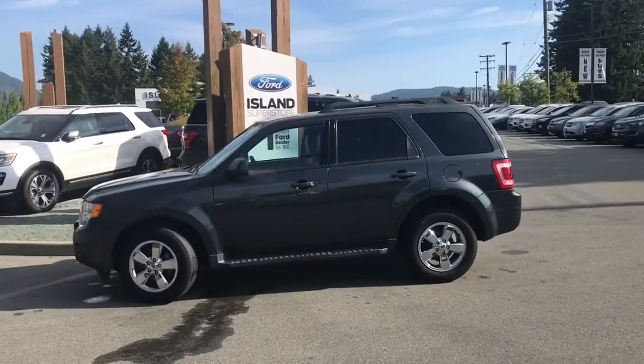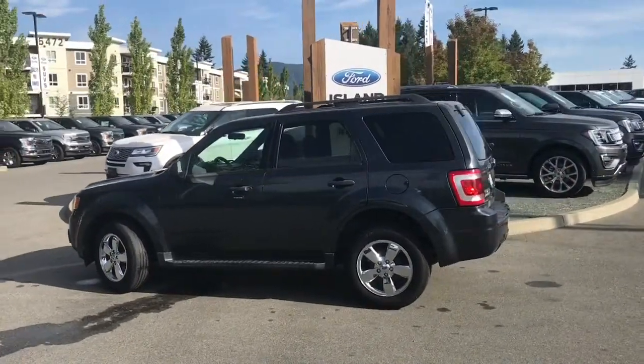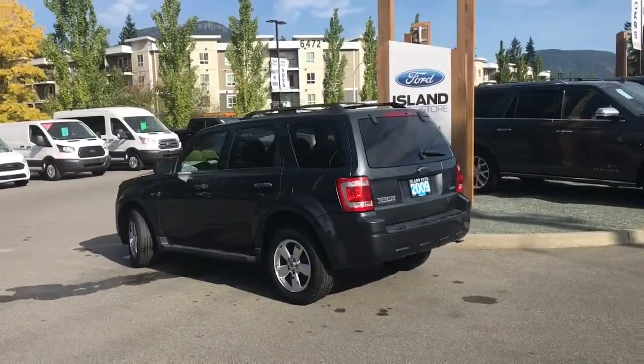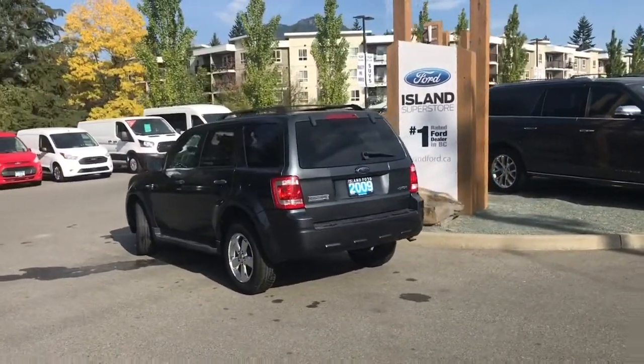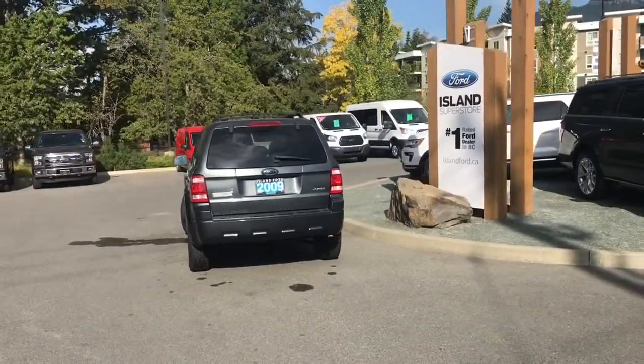Today we're looking at a 2009 Escape XLT in black pearl slate with black leather interior, seating for five, four doors and a hatch. This has a 3.0-litre V6 engine, it's all-wheel drive with an automatic transmission. It also has a moonroof as well as heated front seats.